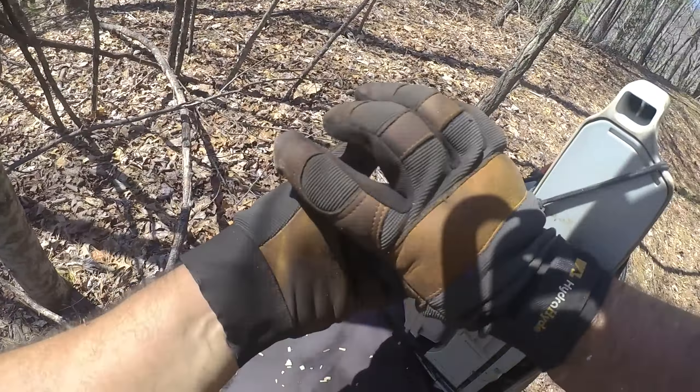I've got a little top-handle chainsaw, an MS-194, which is a little climbing saw. But this is my mid-size saw — it's a pro-level saw, cuts good. I also have a 660 but that's way too heavy to carry around.